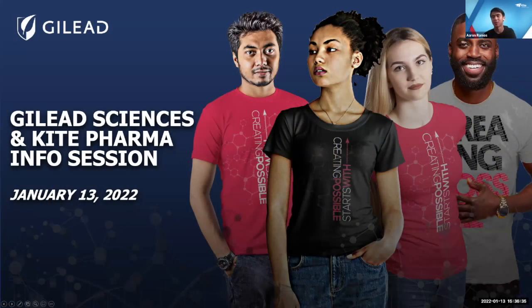Thank you for letting us come here and speak about our company today. My name is Aaron Ramos and I work at Kite Pharma as a manufacturing technician within our manufacturing support group in Oceanside — not too far from UCSD. Our Oceanside site is also a viral vector production plant, which is a major component of our CAR-T cell therapy.